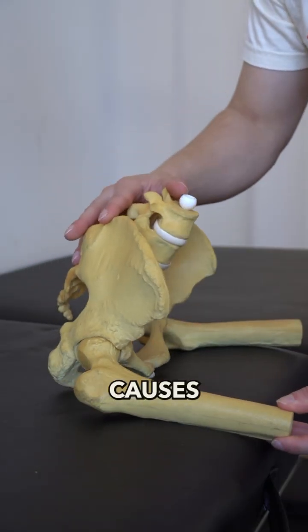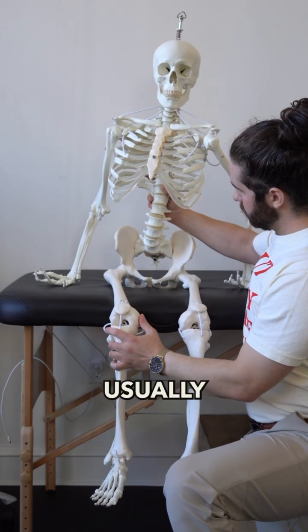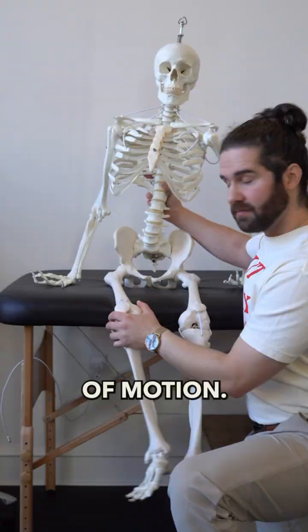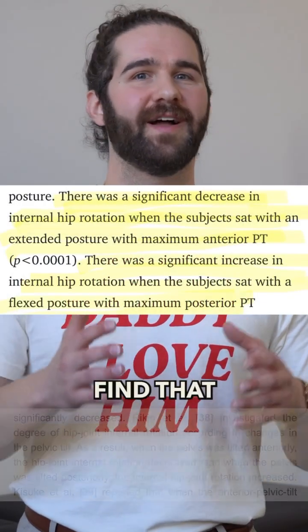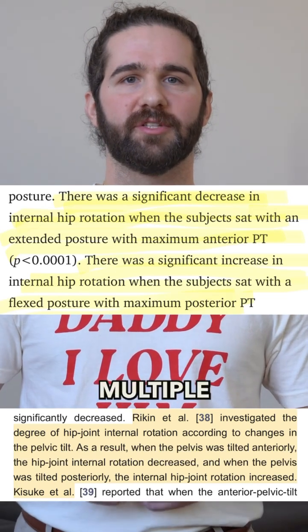Now, it is true that anterior pelvic tilt causes the femur to glide back in the socket during seated range of motion testing, but this usually decreases rather than increases internal rotation range of motion. If you take the time to read the literature on range of motion testing, you'll find that anterior pelvic tilt consistently reduced internal rotation across multiple studies.